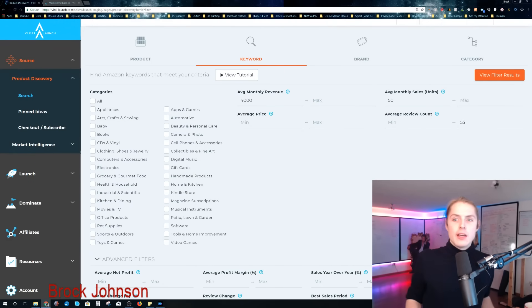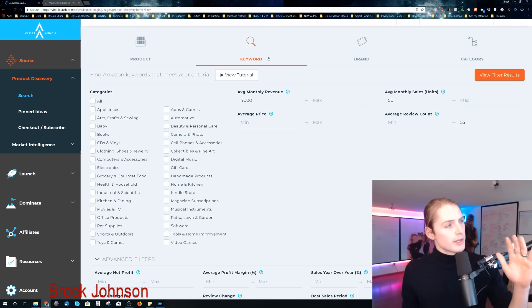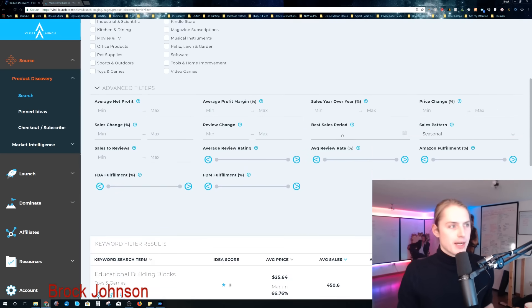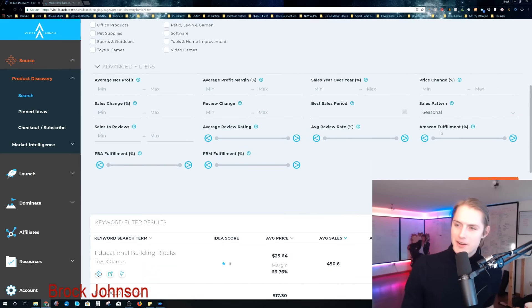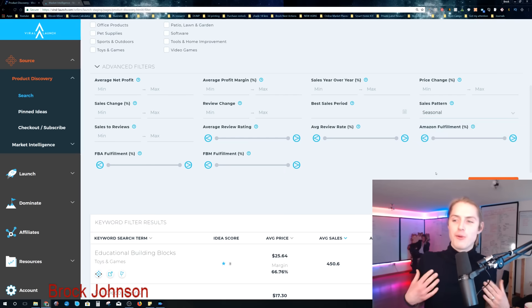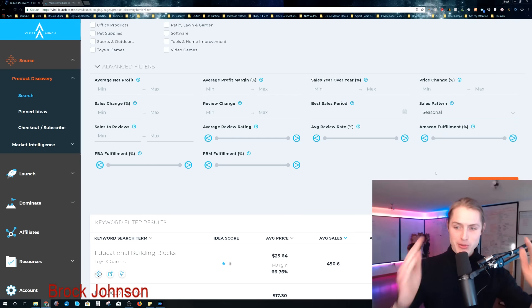What's nice — look at this — you can look by keyword, which I love, and not just by product. When we take a look at this, we've got these categories, everything normal, but what we can do now is choose by the best sales period. We can choose by sales pattern, which I love, because you get to choose seasonal products or stuff that's up and coming. You could use 'up and coming' to find new trending items. So basically for somebody who's math-oriented and data-driven, this is your dream.